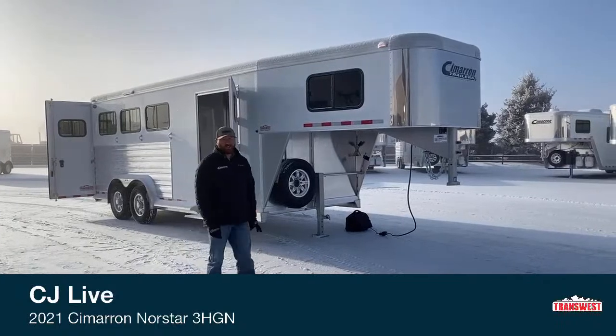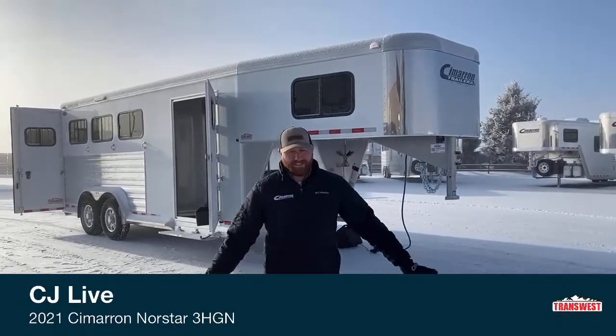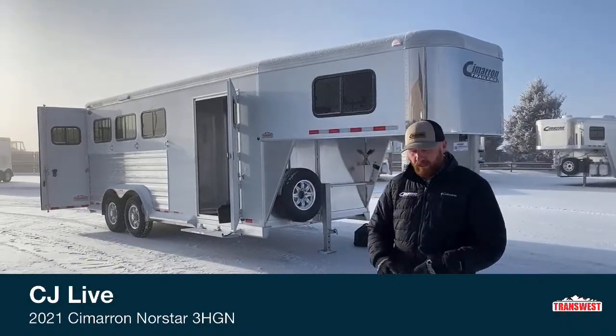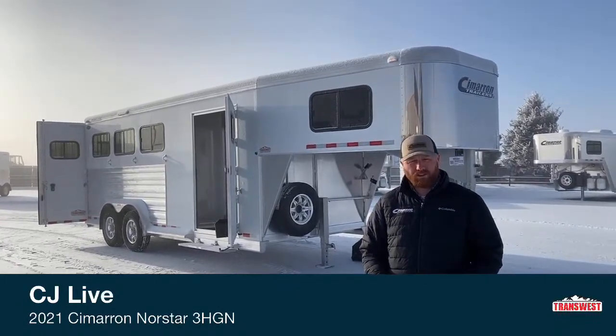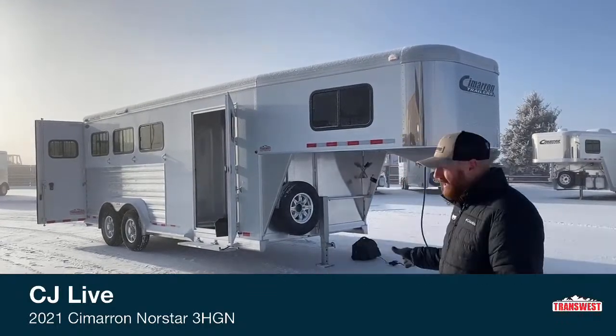Hi, I'm CJ Altenberg with TransWest Truck Trailer RV in Frederick, Colorado. We appreciate you tuning in. We've got the white sandy beaches here in Colorado this morning — it's a little frosty — but if you're a customer looking for an extra wide, extra tall trailer, maybe you've got some big horses or just want that extra size, we have one right here.